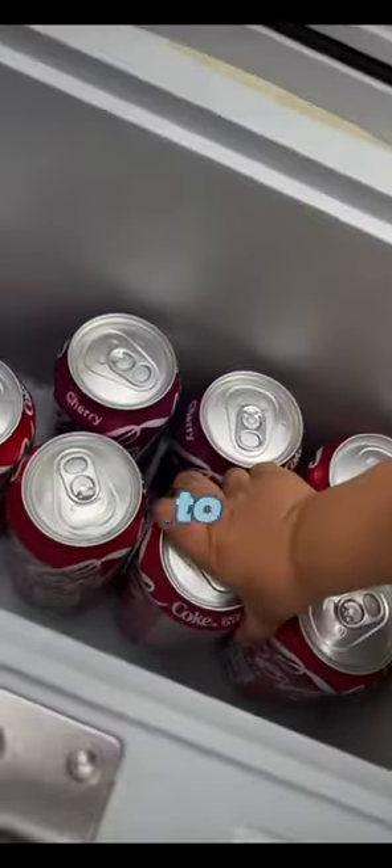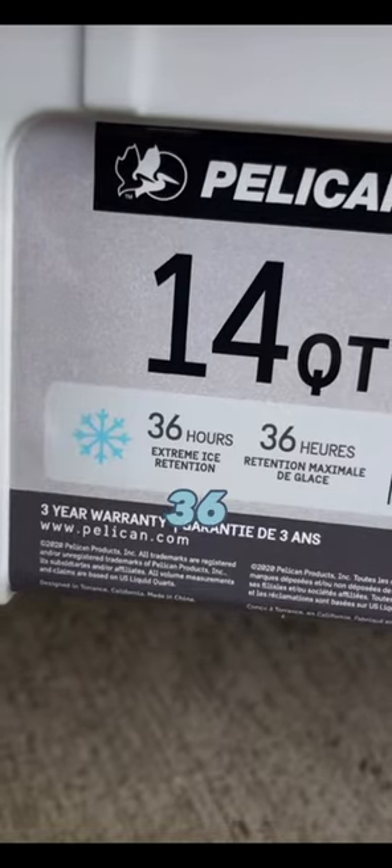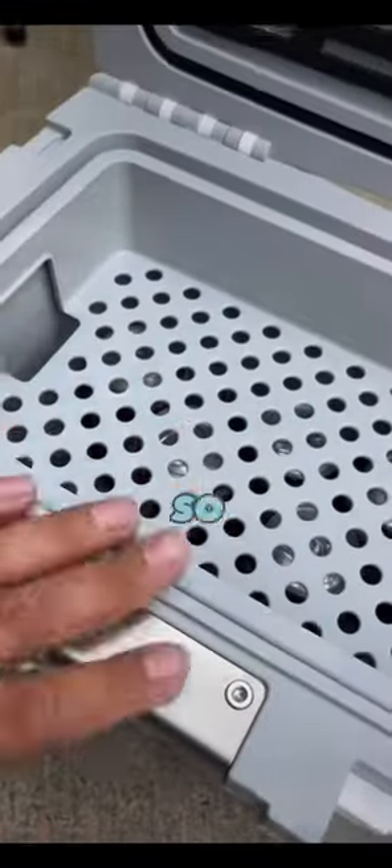And boom, we got enough space to fit eight sodas in here. It says the ice retention is 36 hours extreme ice retention. So that means in 36 hours you will still have ice. I'm pretty sure it'll last a lot longer than that where your drinks will stay cold.